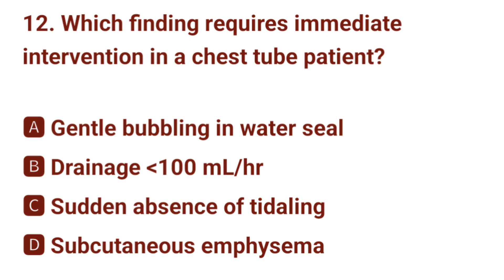Question number 12. Which finding requires immediate intervention in a chest tube patient? The correct answer is C: sudden absence of tidaling.